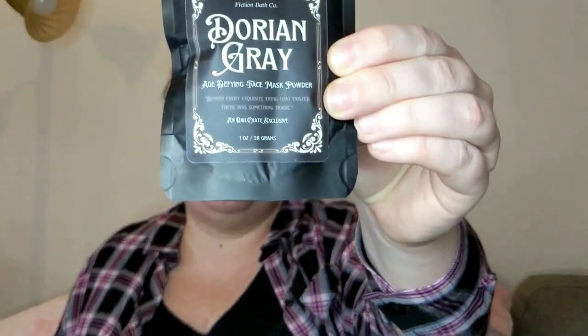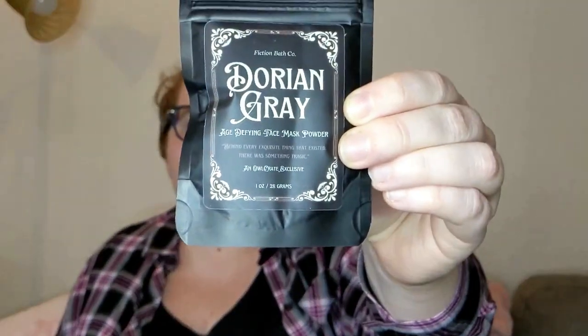Next is a Dorian Gray age-defying face mask powder — 'behind every exquisite thing that existed there was something tragic.' Dorian Gray is a little bit dark, but the face mask itself: you pour one to two tablespoons of the powder into a bowl, add distilled water, and it makes a thick mask. It's french green clay, white kaolin clay, green tea leaf powder — green tea is so good for you — and ginseng root powder. Very cool idea.